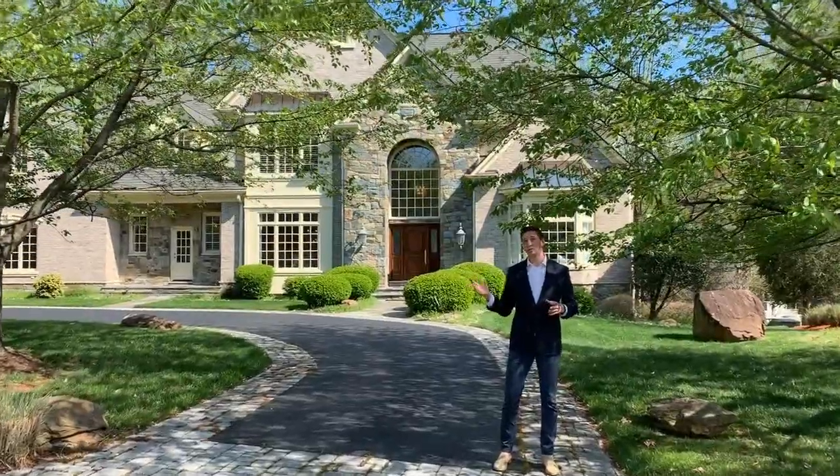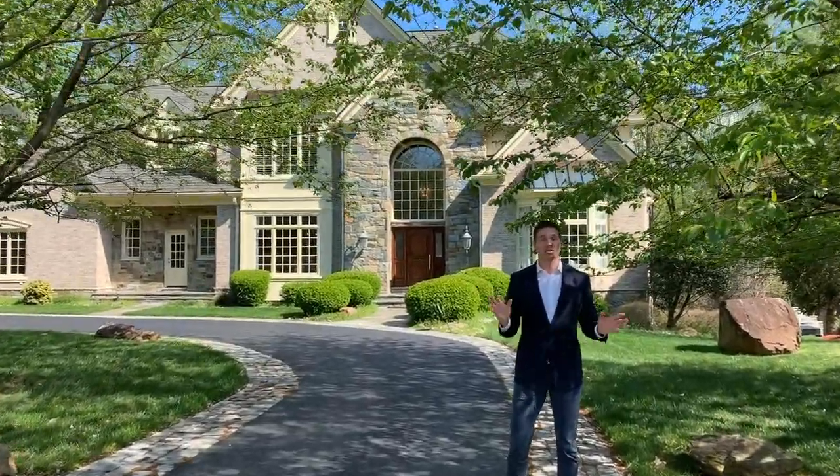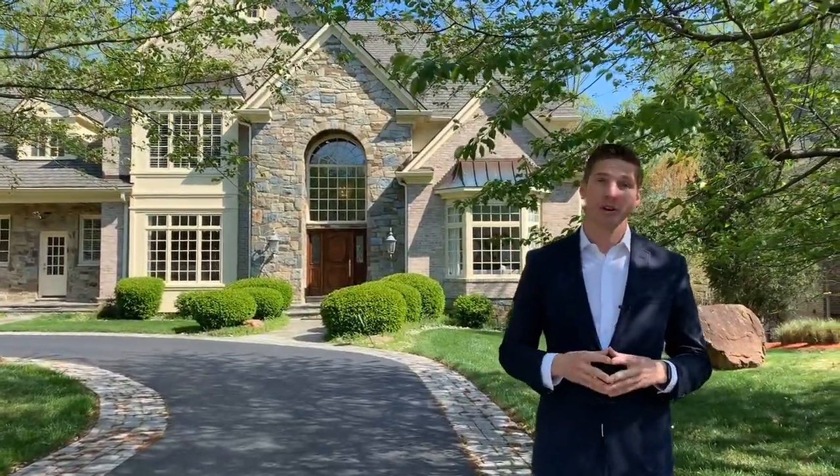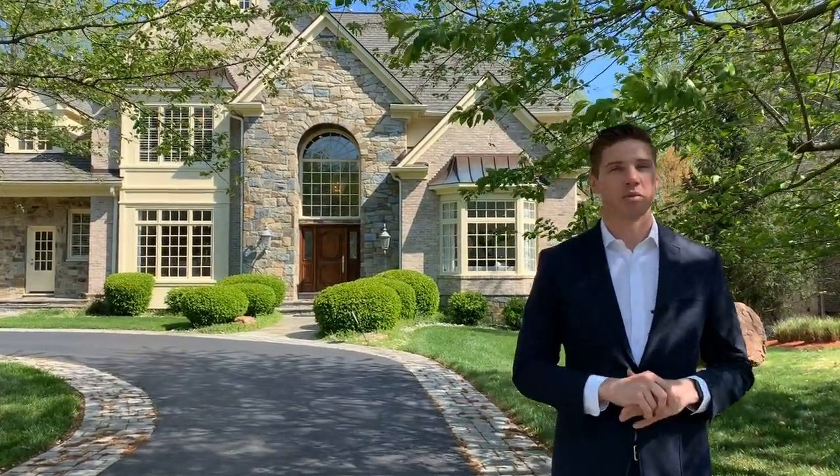Hello, welcome to 10213 Riverwood Road in Potomac, Maryland. I'm Jonathan Blansfield with Murtaugh Properties. We are part of the Long and Foster Christie's International Real Estate family, and we're very pleased to present this special listing to you today. I hope you enjoy taking a walk around with me this afternoon.